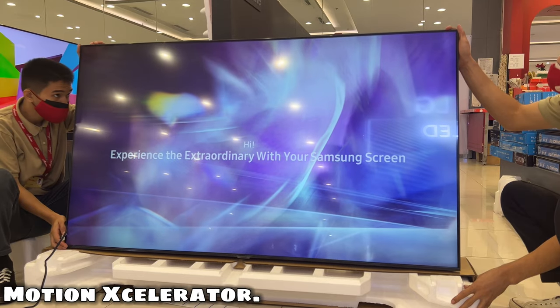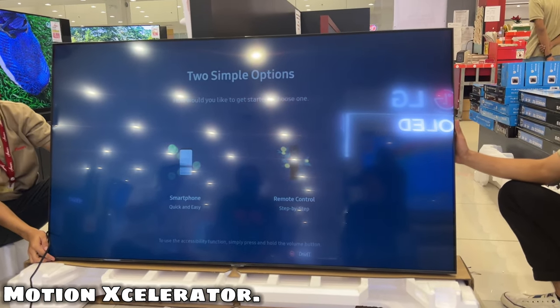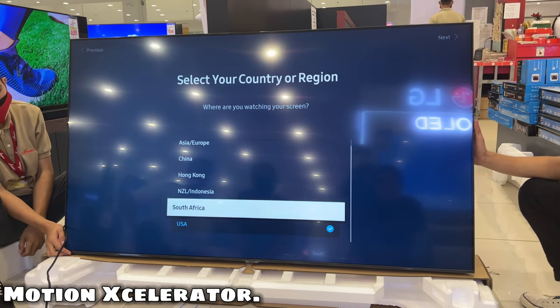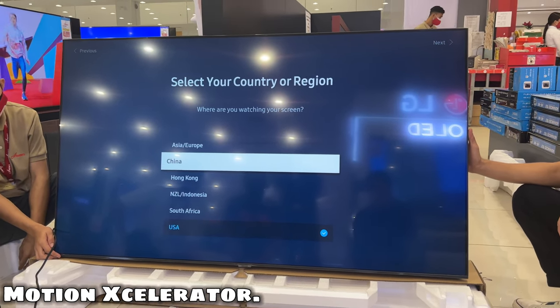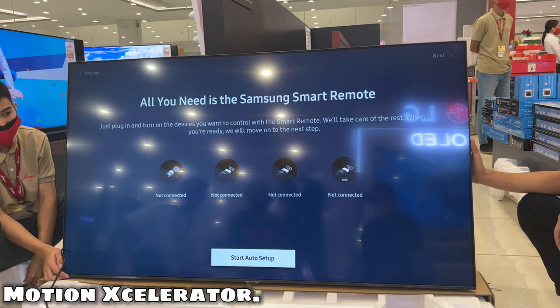Motion Accelerator. The Motion Accelerator technology gives you a clear and clean screen. This feature automatically evaluates frames and enhances every scene by reducing shake during action-filled scenes for a better viewing experience.